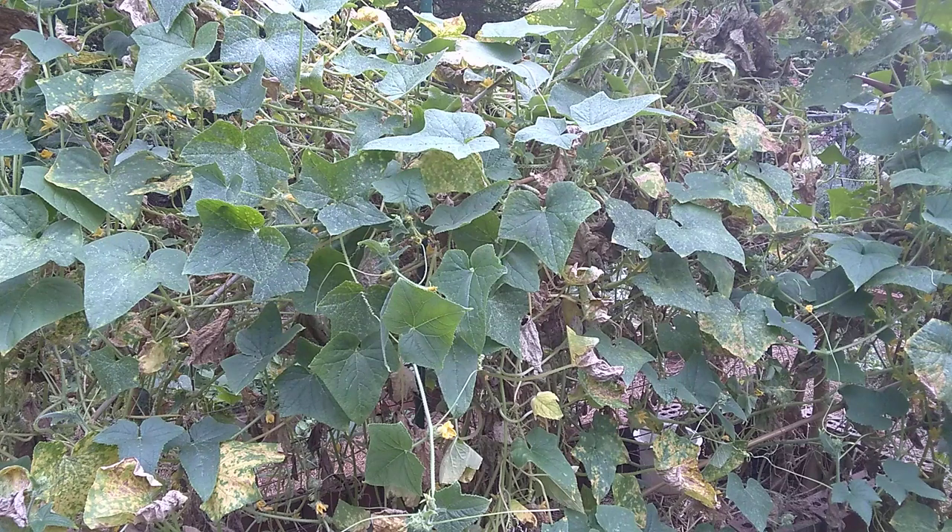Generally speaking, they come in four categories: slicing, pickling, gherkin, and burpless. In the case of what you see before you, pickling — obviously for pickling. Spacemaster is essentially burpless but is great for pickling, so it's both, depending on the size you pick it at.